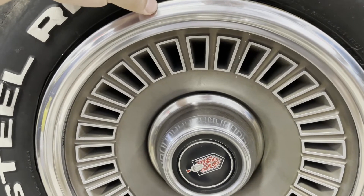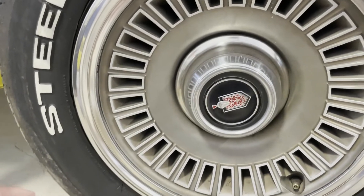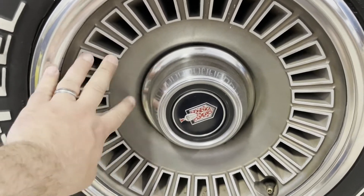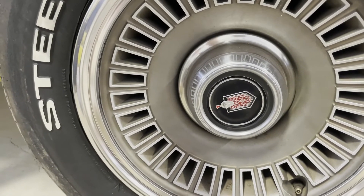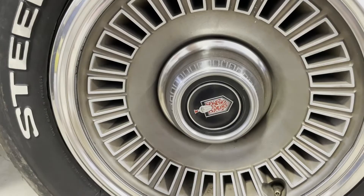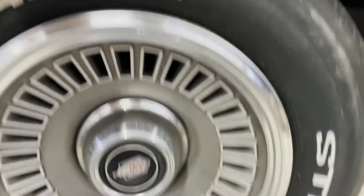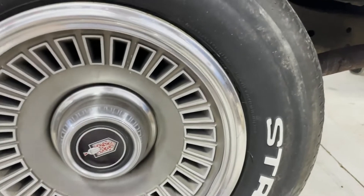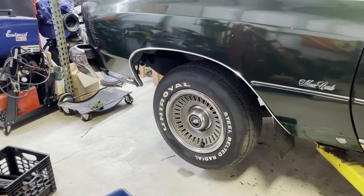These are the polycast turbine wheels — it's a steel wheel with a hard plastic cast onto it to make it look like cast aluminum. These are original wheels with original trim rings and center caps. I don't think I've ever seen this car with all four center caps and trim rings on it. The tires are old, dry rotted, and need to be replaced.